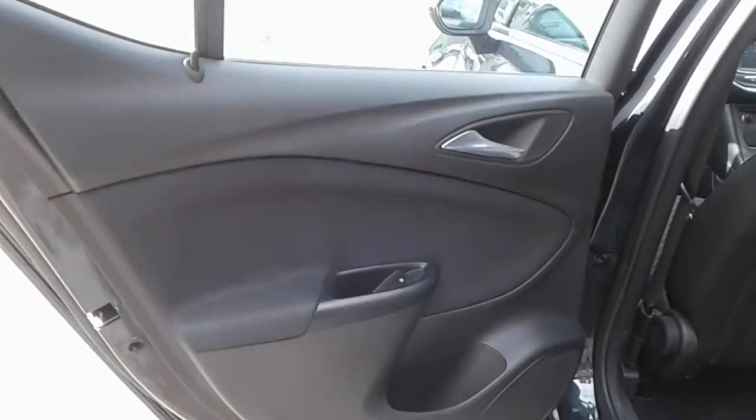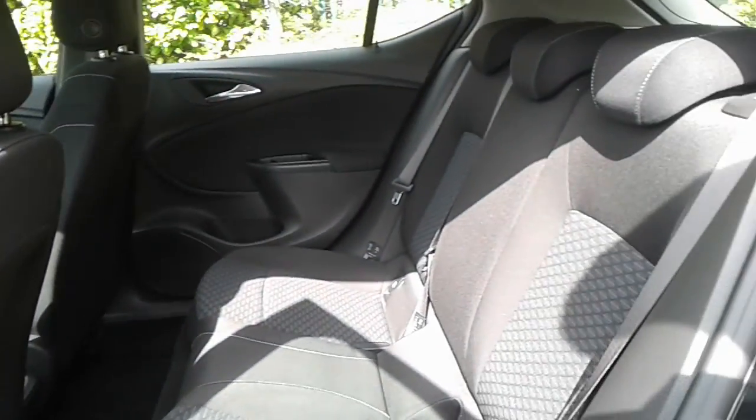We have rear electric windows and rear storage pockets, and isofix tethers.